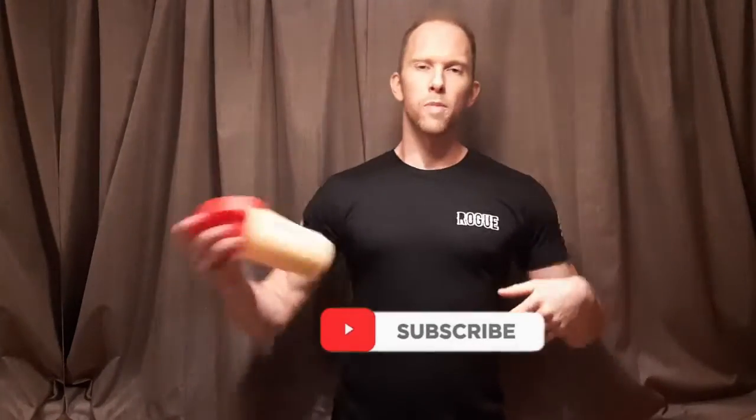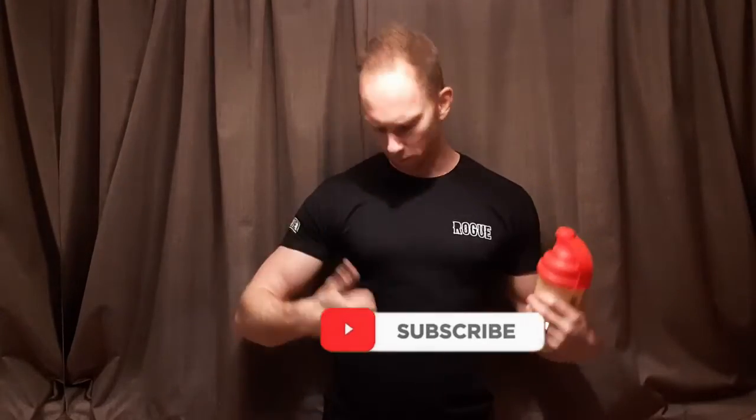Please subscribe, hit the bell button, and of course hit the like button if you like the t-shirt.